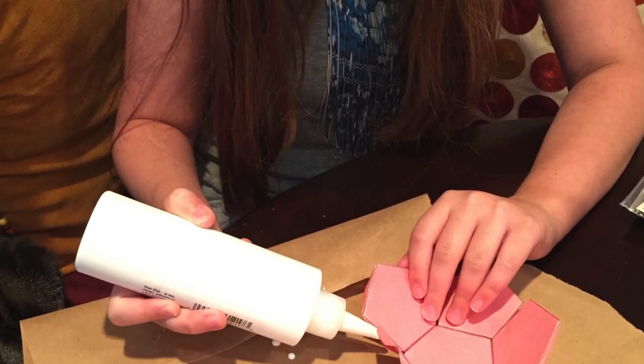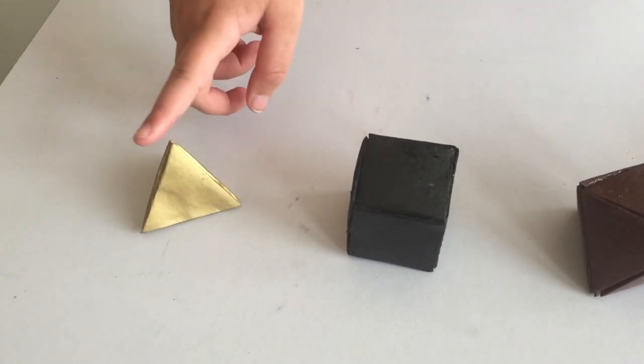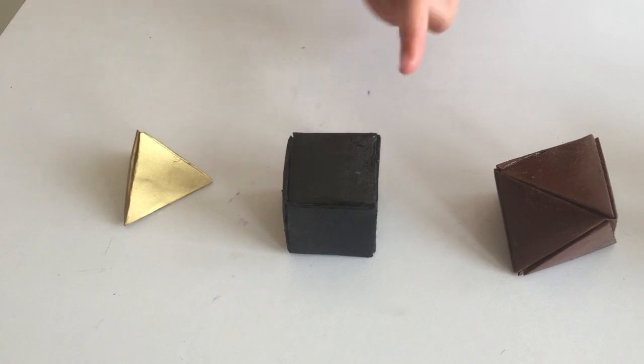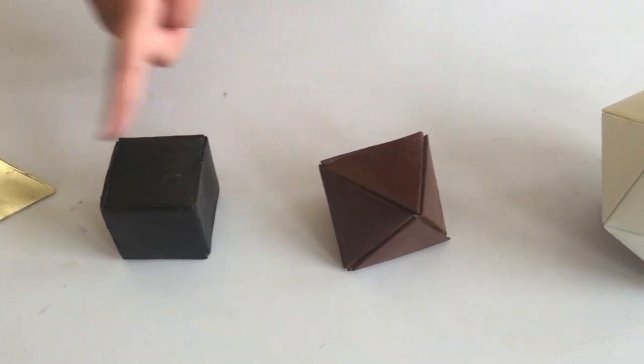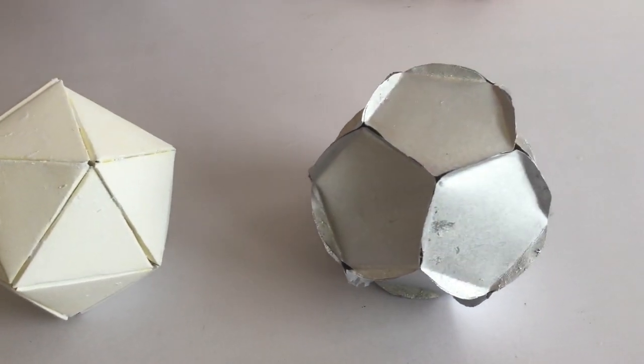Then we studied geometry and the platonic solids: tetrahedron, hexahedron, octahedron, icosahedron, and decahedron.